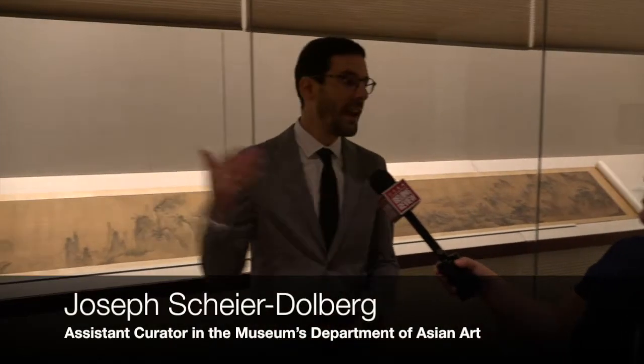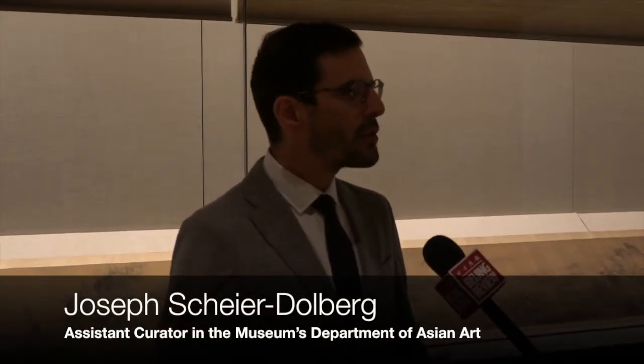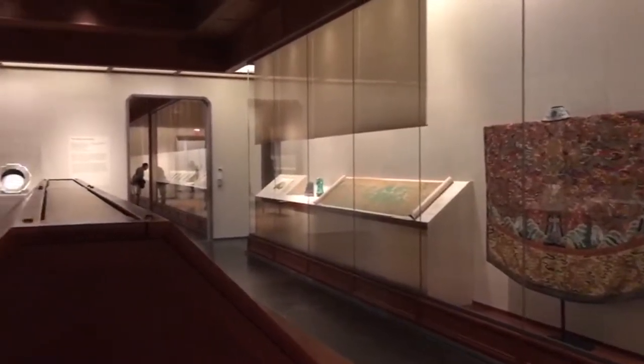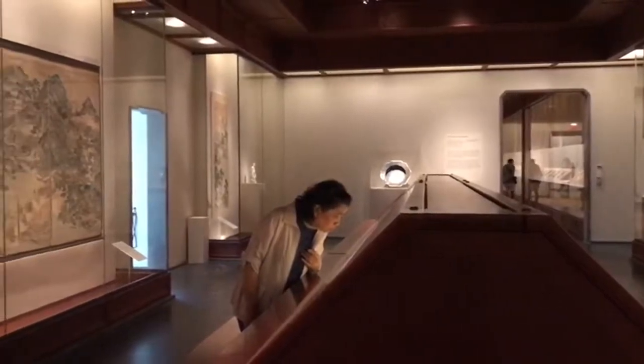This gallery occupies all nine of our galleries for Chinese painting and calligraphy, and it's really an attempt to introduce all the different ways in which somebody, even a newcomer to this tradition, can approach Chinese landscape painting. We have 50 works of painting and calligraphy on the show and then about 25 works of decorative arts.